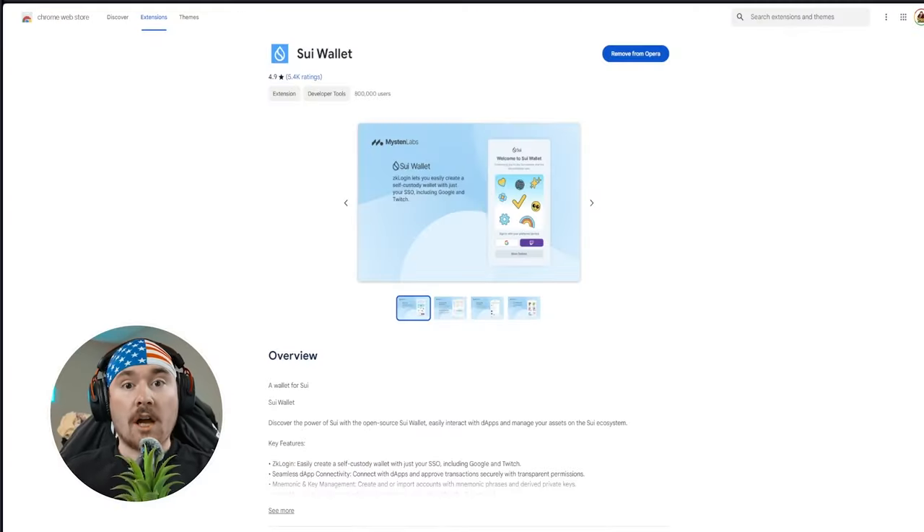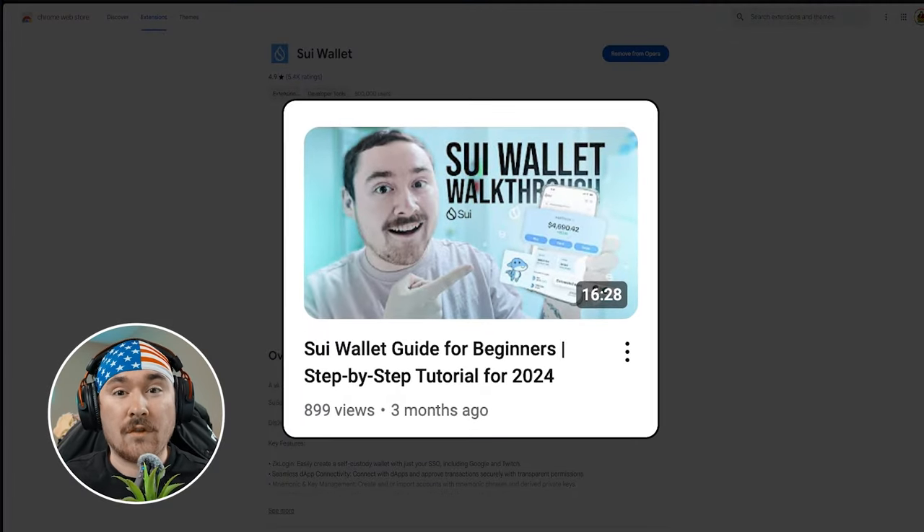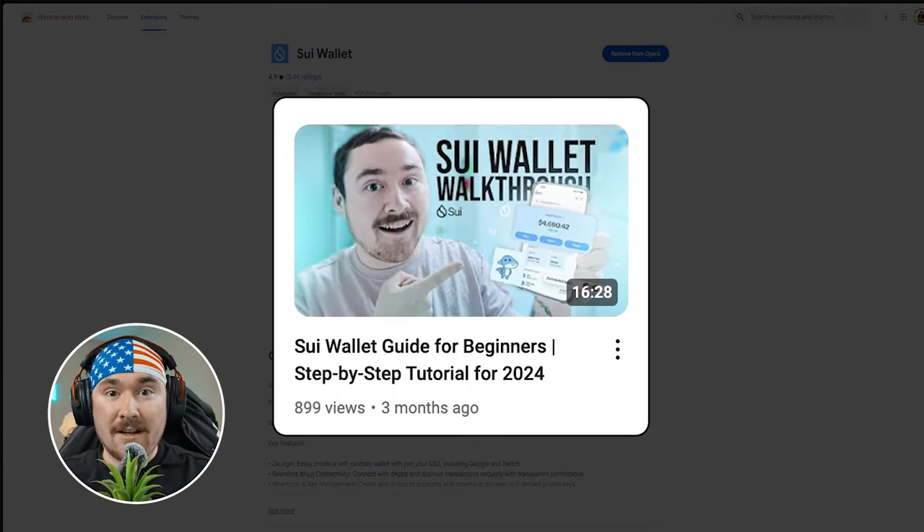We'll be going over everything you need to know on how to get started on the Sui network. I'll cover which mobile wallets and wallets in general I suggest, having been on the network for basically over a year. The first one I highly suggest is Sui Wallet, made by Mysten Labs — also the co-founders of Sui. You can use it on desktop as a Chrome extension and also on mobile.